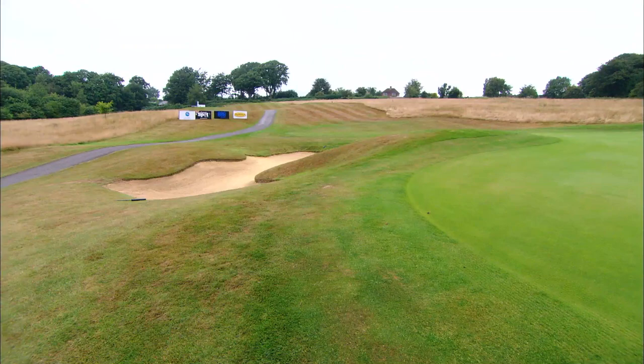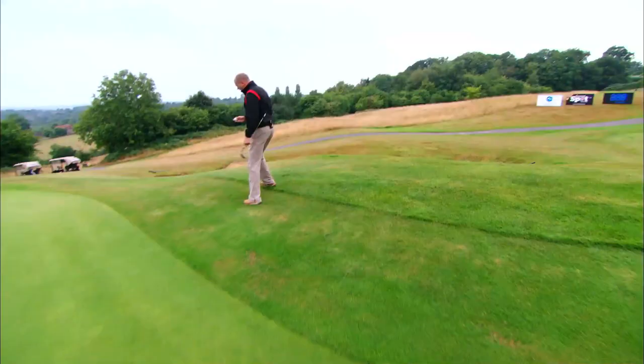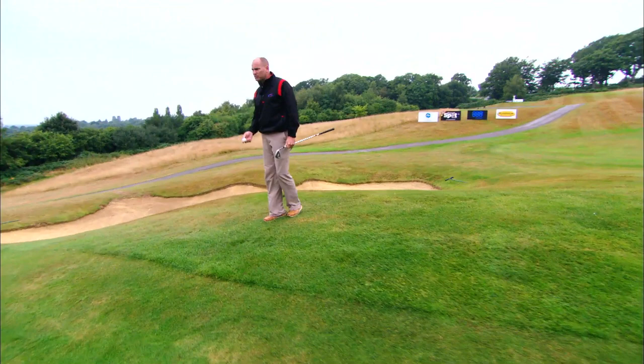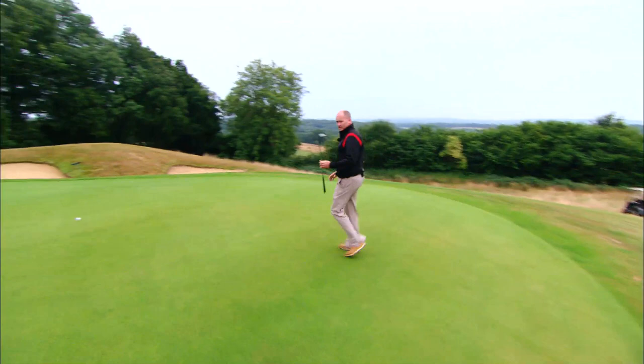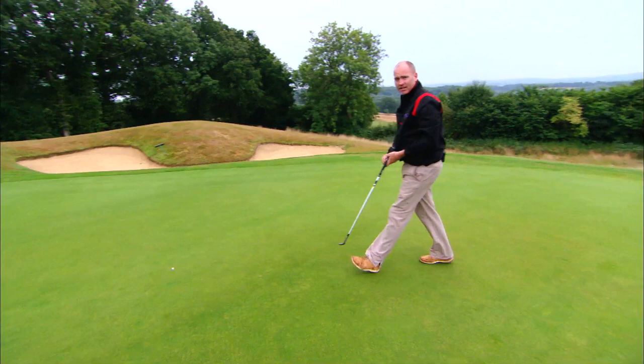Coming over here on the final day, you can see where this pin position is going to be, just further on the right hand side. You've got this bunker lurking just down here, and a bunker just behind it. The fringes are quite hard - as soon as you throw it on, it's bang and then it rolls, and if it doesn't stop quick enough, over it goes straight into the bunker.